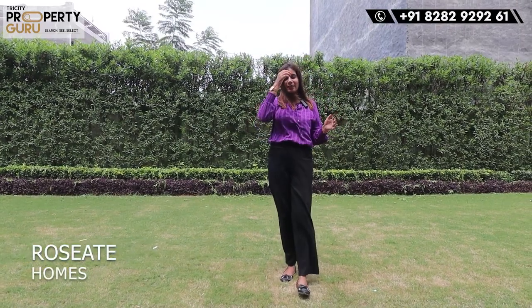Hello everyone, this is Yogita. Welcome to our channel, Tricity Property Guru. So guys, how are you looking at a very spacious flat at affordable prices? Today I am going to take a look at the name of the project — Roseate Homes, a smart home concept.